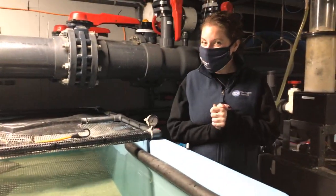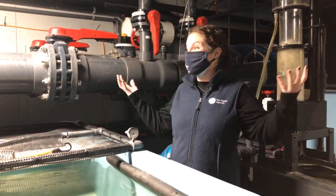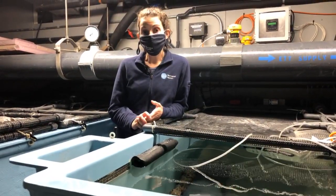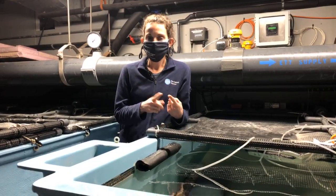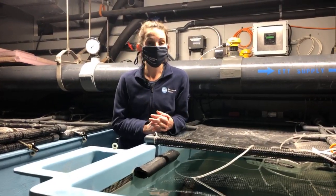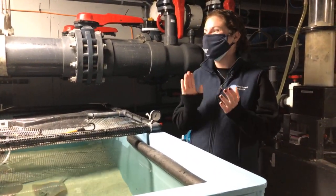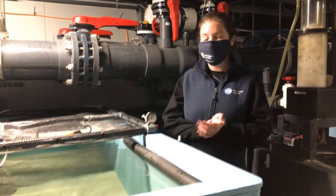It probably makes sense to start off talking about our blue-spotted maskray rearing program in general. So, up in our shark and ray touch tank, we have two adult females of this species. We also have one adult male that lives in this tank over here behind the scenes. Once we identify that we have enough time, space, and resources, we can put the males and females together and let them breed and create some offspring. That is exactly what happened a few months ago, resulting in some successful stingray births. In fact, we had two females that were carrying pups.